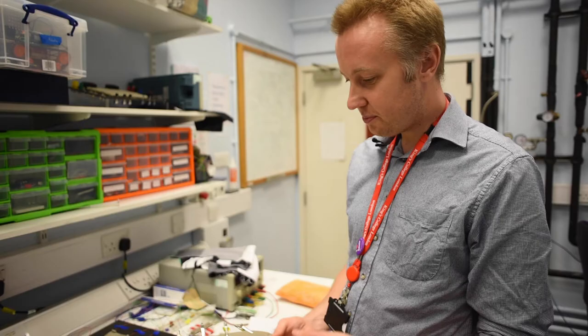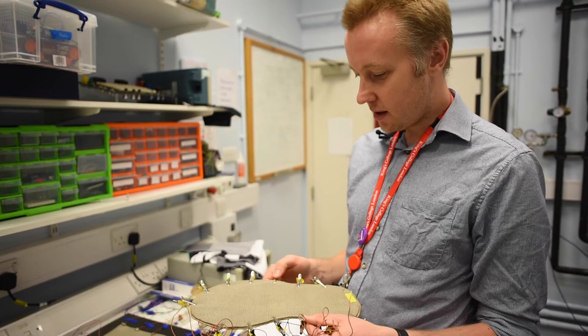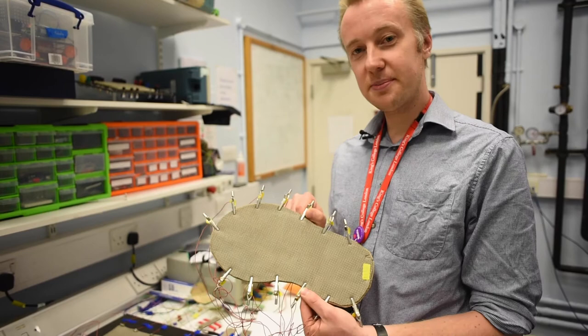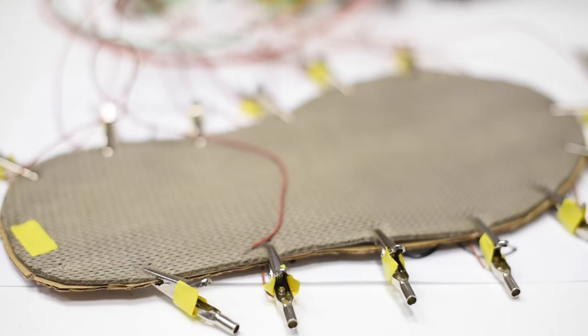We've been looking at whether we can use this kind of technology to create smart footwear. This is actually a very early attempt to make an insole-shaped sensor that could potentially go into a medical orthotic boot or something similar.